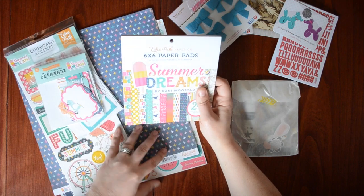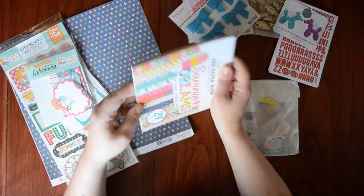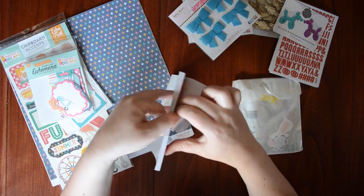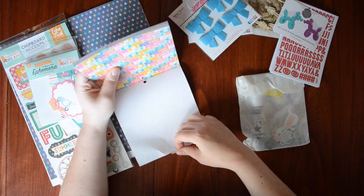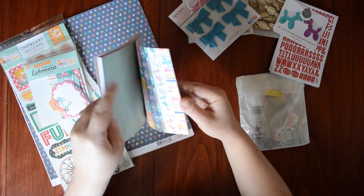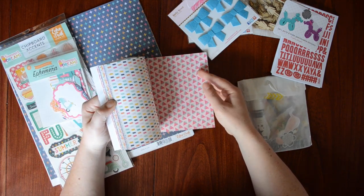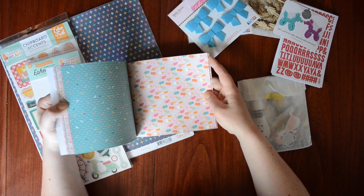Then I got the Echo Park Paper Summer Dreams collection. I was just wanting something fun and bright and summery. Last year I loved the Simple Stories Sunshine and Happiness collection — it was so beautiful. I knew I wanted to get a summer collection but wasn't quite sure which one, and I looked through them all and this one I liked the best. How cute and fun is that?